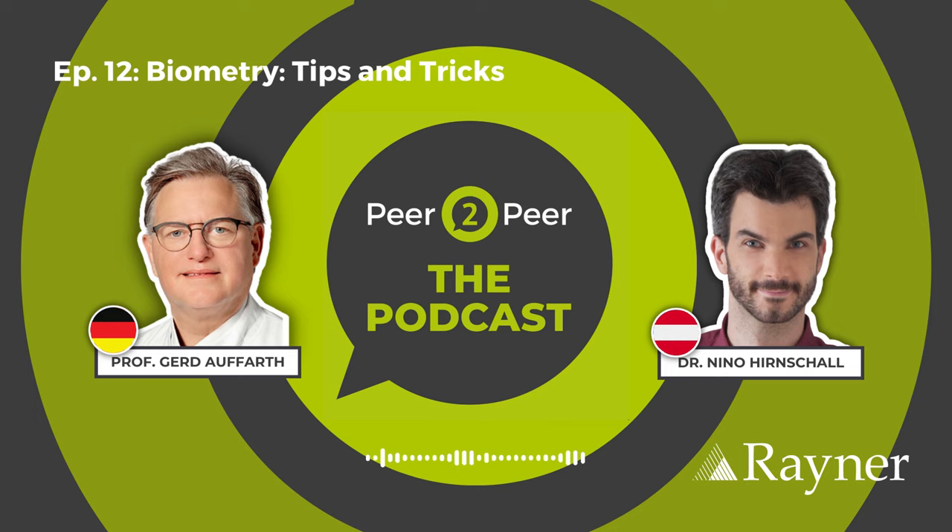Thanks for having me. I'm delighted to talk about this topic, which is basically my favorite topic. I think I completely agree with what you're asking — there is not really any gold standard anymore when it comes to biometry. What we do in our clinic nowadays, and I think that's the standard in many clinics, is that you have to compare different measurements. It very much depends on the medical history of the patient.